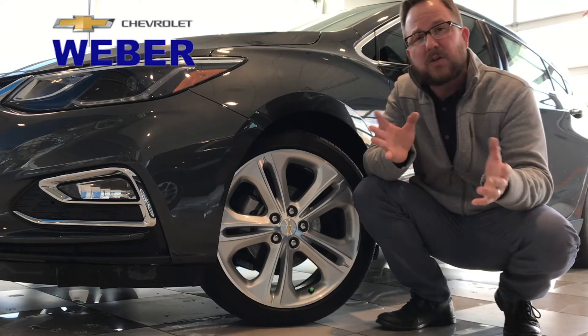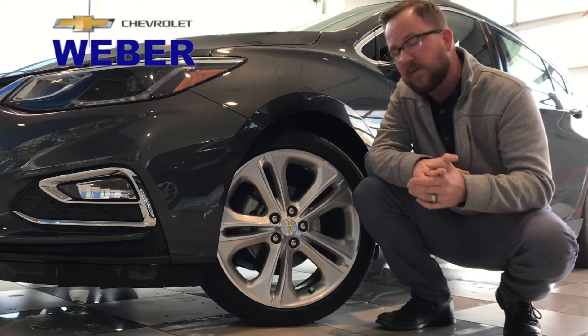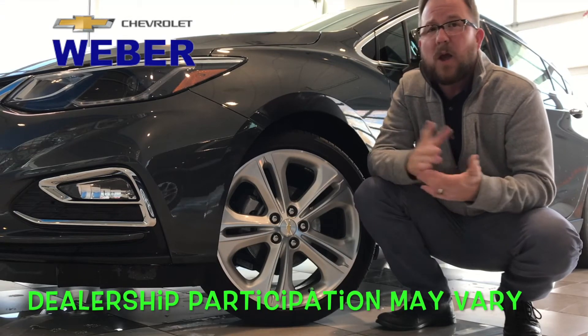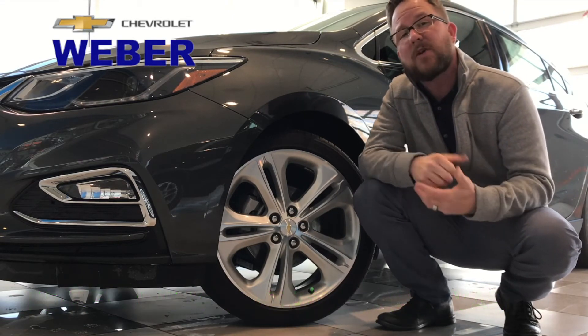If you want to learn more about nitrogen-filled tires or our exclusive nitro-filled program at Weber Chevrolet, call, text, chat today, or swing by. We'd love to tell you more about it in person. Have a great day, bye-bye!